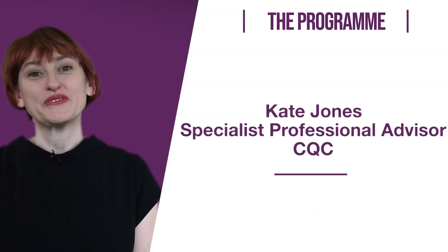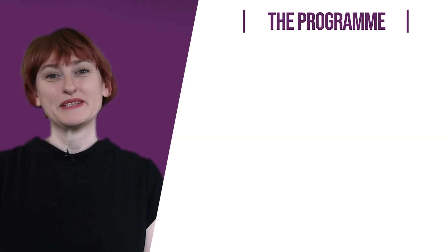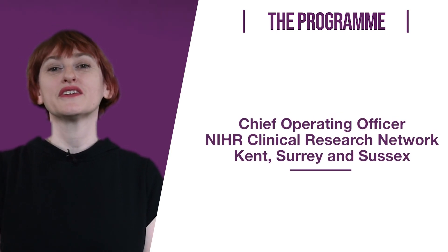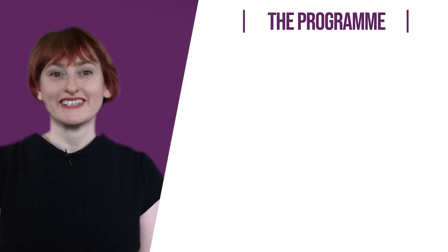My name is Kate and I've worked with the Care Quality Commission, the CQC, as a specialist professional advisor to support well-led inspections. I'm also the Chief Operating Officer of one of the local clinical research networks of the National Institute for Health Research. I will be your host for this learning programme.